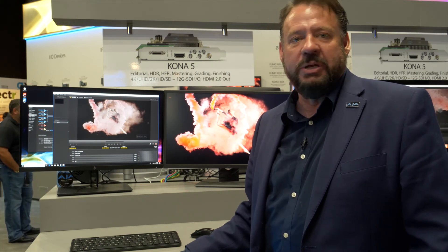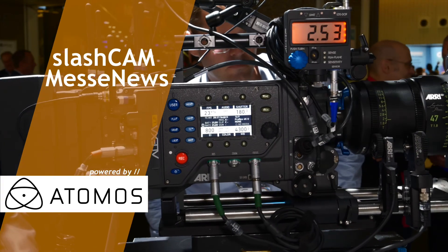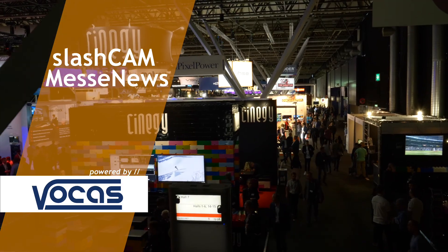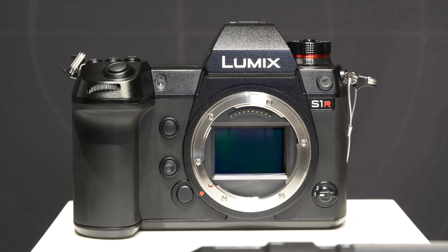Kona 5 is available for order today. It will ship this fall and is available for $2,995. If you want to learn more, please simply visit AJA.com, go from the homepage and click on What's New. I'll see you next time.